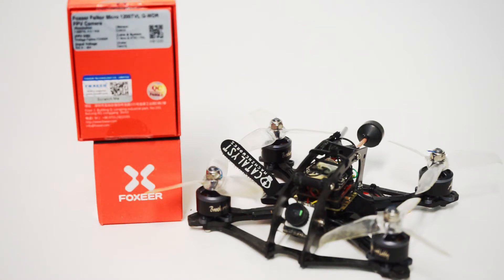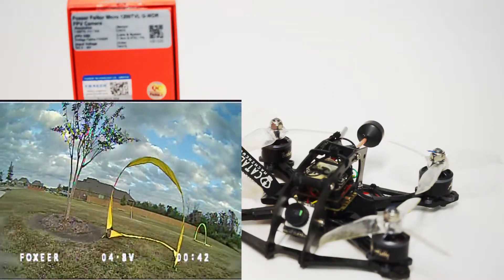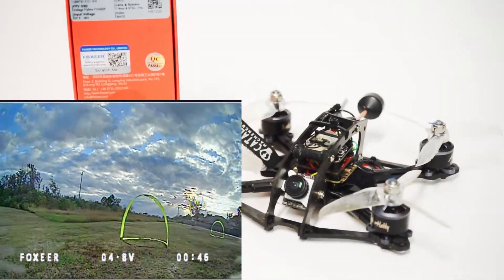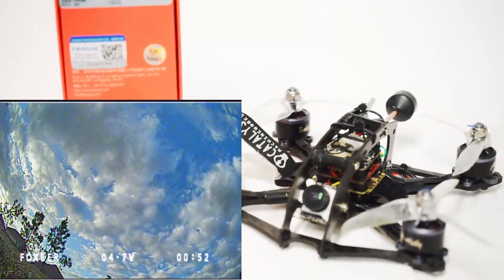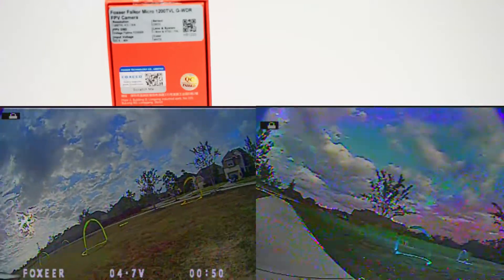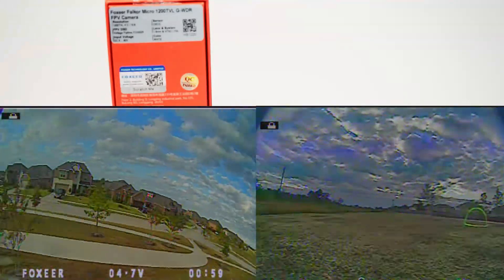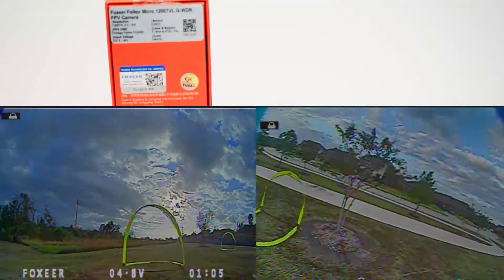If you are a freestyler that does light freestyle — flying tricks in areas you know well and repeating the same moves — that's probably fine. But if you are a racer and want to do racing with this camera, I'm going to have to say it's almost all but impossible. The difference in timing compared to the Predator, which is probably the best racing camera, or even the Monster Micro, which is kind of in between, is very, very apparent. This is really all but unflyable except for light freestyle where you don't need split-second timing.